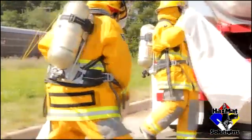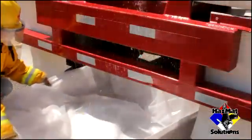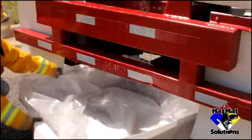NFPA recommends firefighters receive 24 hours of training due to the unknown nature of all the hazardous materials in the community and accidents involving the transportation of hazardous substances.